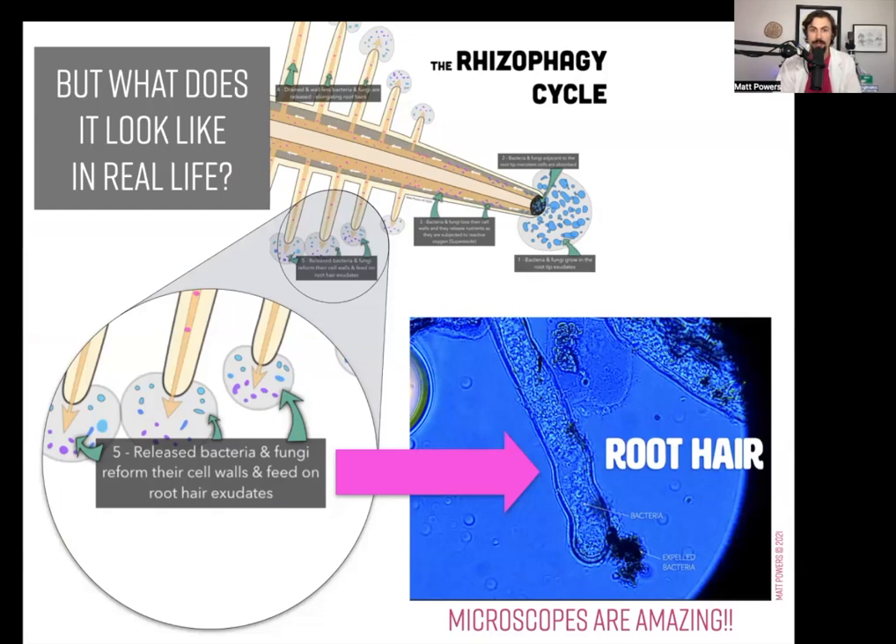Maybe universities don't do that enough. This is something that everyone can confirm and replicate because of the way Dr. James White wrote his study. It's wild to me that I'll post things and get comments like 'I've never heard of rhizophagy or endophytic nitrogen and I have a PhD.' These are always on Facebook — on YouTube it's completely different, which is why I'm doing my lives here and not on Facebook. I think those profiles are trolls.